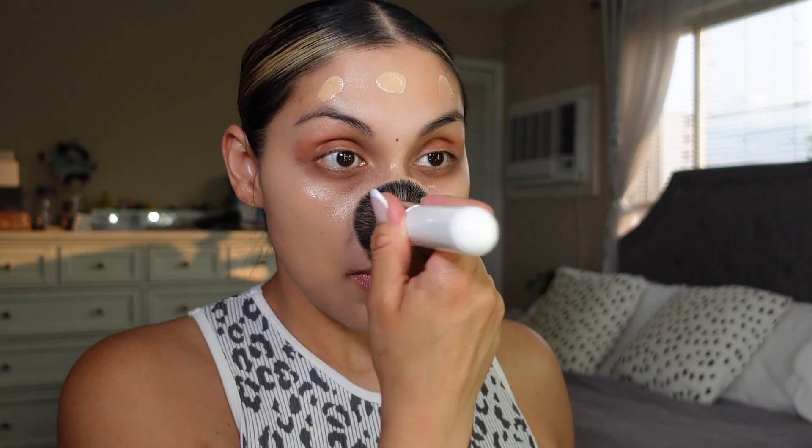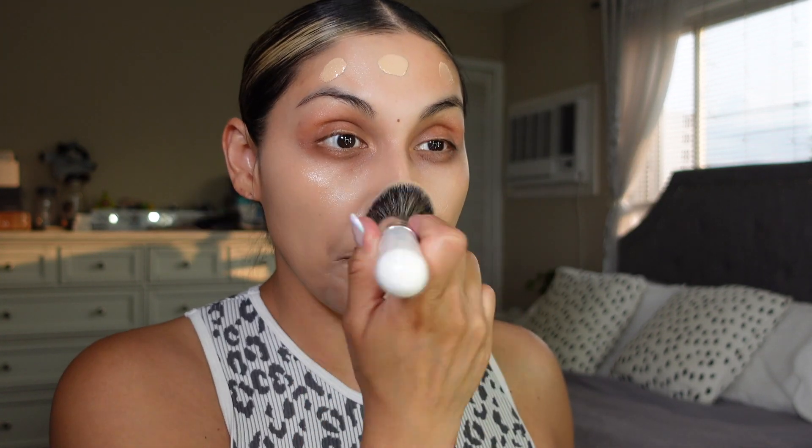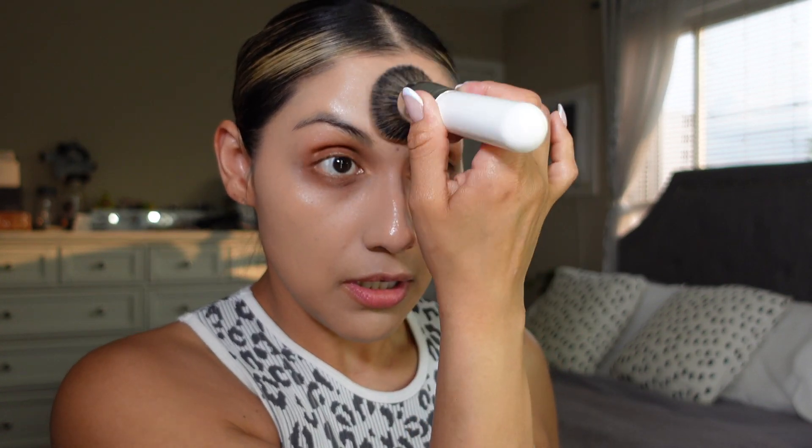I can always go in with more concealer and more foundation, but it does feel really good on the skin. My skin looks pretty flawless — very nice, even coverage. It looks a little pale right now but that's okay — we're going to fix it. We've got bronzer, concealer, blush, all of that — it's going to come together.